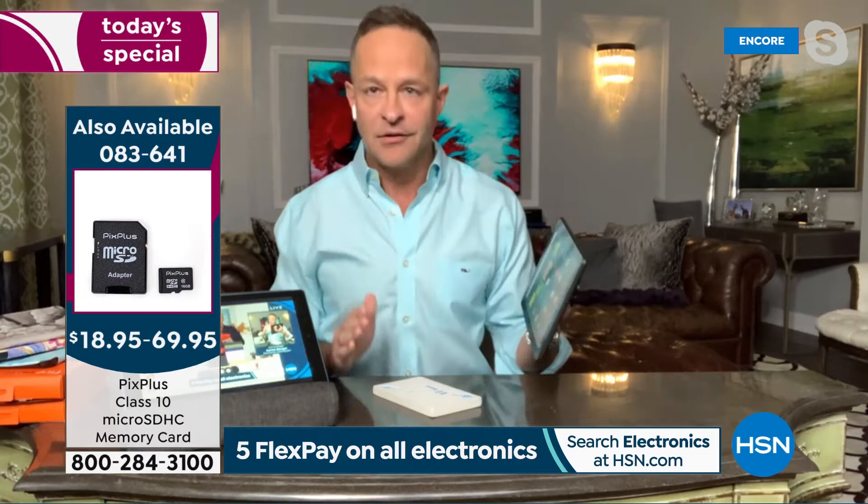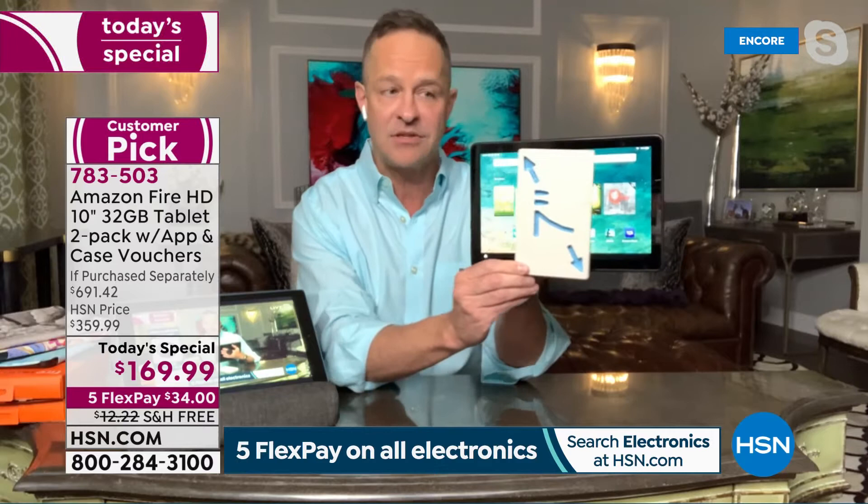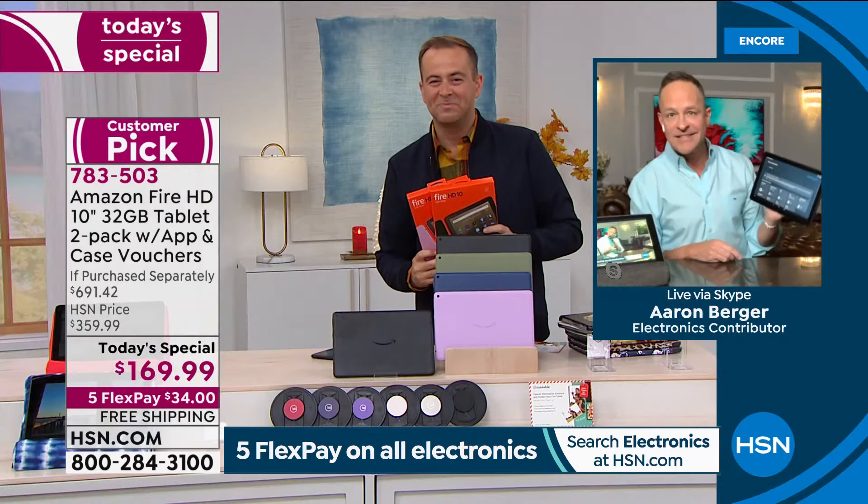This is the largest tablet in the Fire tablet family — the 7-inch, 8-inch, and 10-inch. It's a big difference, and very little more money. I would do two 7-inch tablets at this price all day long, but with the 10-inch tablet, this is something that can only be a holiday today's special on HSN.